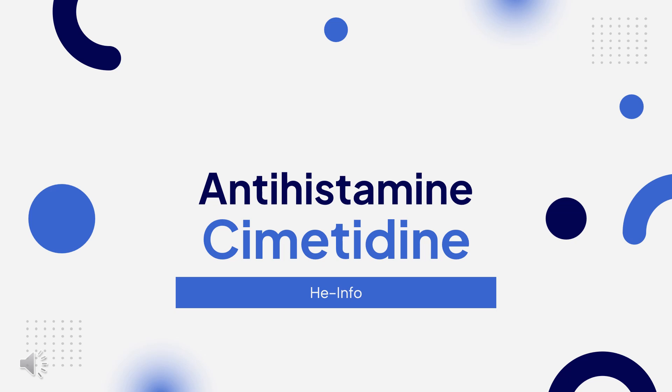we will cover: What is Cimetidine? What is Cimetidine used for? Contraindications. What are the side effects of taking Cimetidine? How does Cimetidine work? And how do you take Cimetidine?